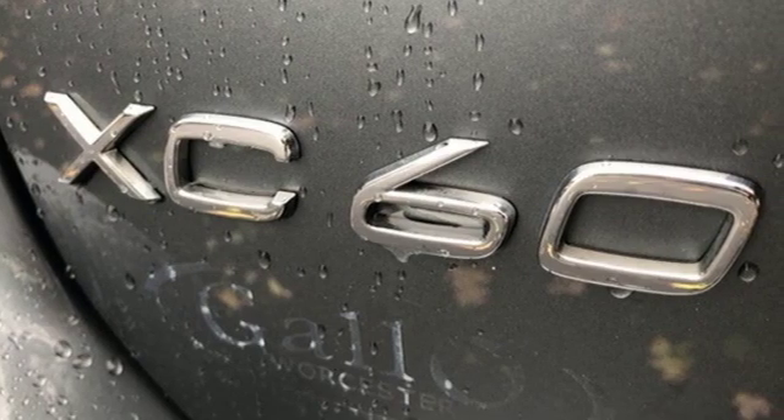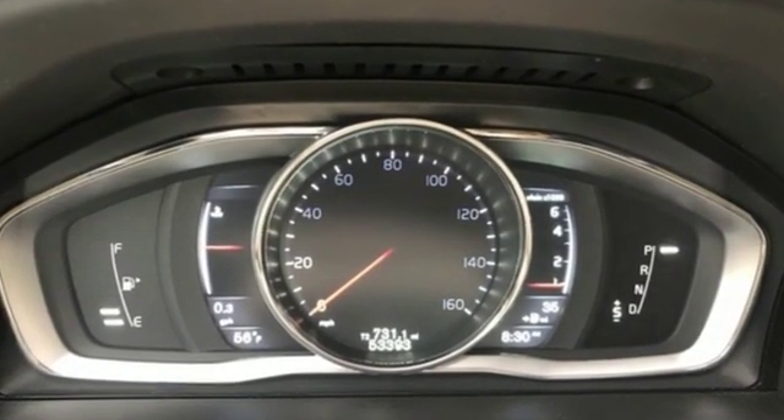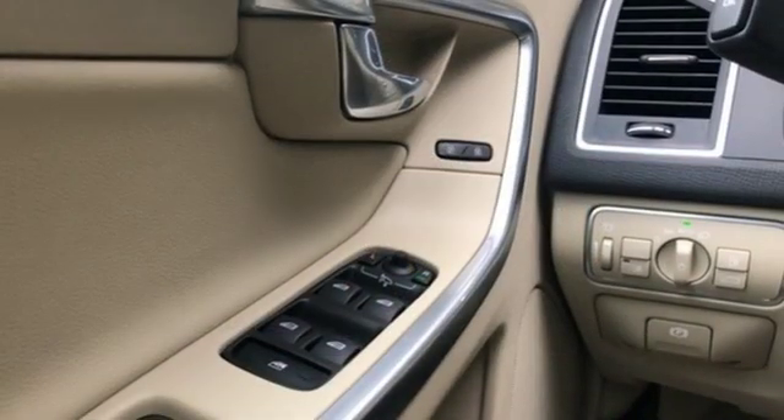It comes nicely equipped with features you'll love: intercooled turbo i5 engine, gas pressurized shocks, and an integrated navigation system with voice activation.